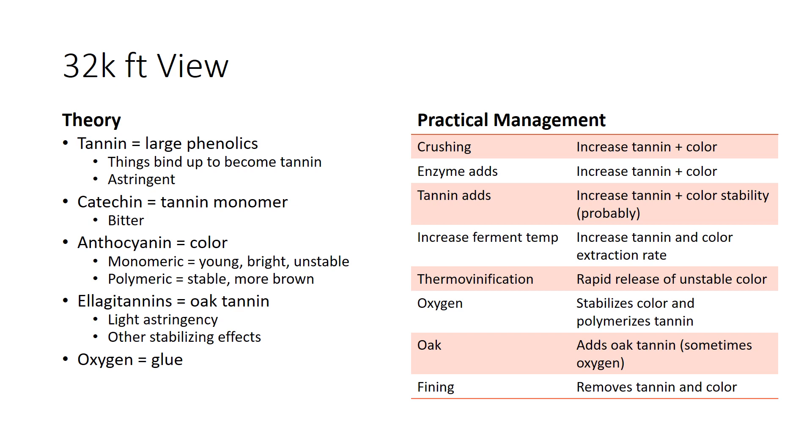Oxygen use helps to stabilize color and polymerize smaller tannins into more plush, smooth, large, mature tannins. Oak can add oak tannins and has a small contribution of oxygen which helps stabilize color and tannin. And different fining agents can remove tannin and color.